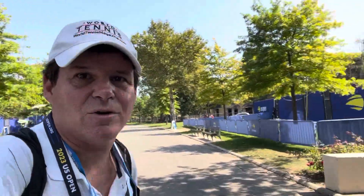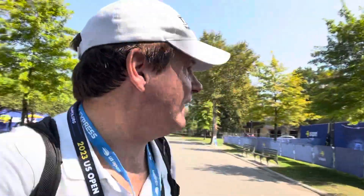Anyway, it's a great setup here — great signage, some flowers, a nice feel. If you can't afford a ticket, don't have one, or it's sold out and you just want to get a little US Open flavor, come here and check it out.